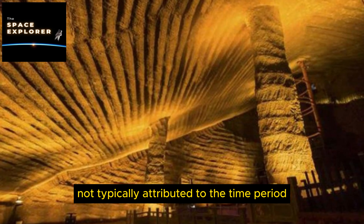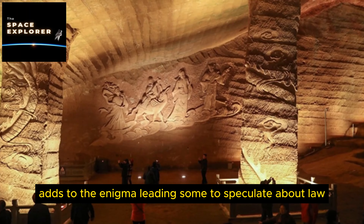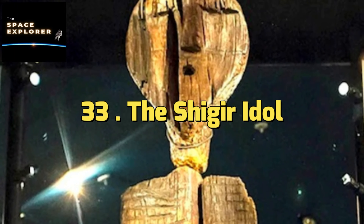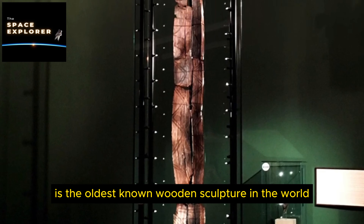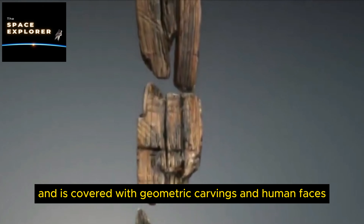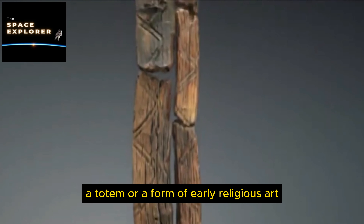20. The Lolladoff Plate. The Lolladoff Plate is a stone disk reportedly from Nepal with a central hole and various carvings, including a humanoid figure with elongated limbs and an apparent UFO-like object. Its exact discovery date and circumstances are unclear. Proponents of ancient astronaut theory suggest the plate is evidence of early human contact with extraterrestrials — the humanoid figure interpreted as an alien and the disk's design seen as depicting a spacecraft.